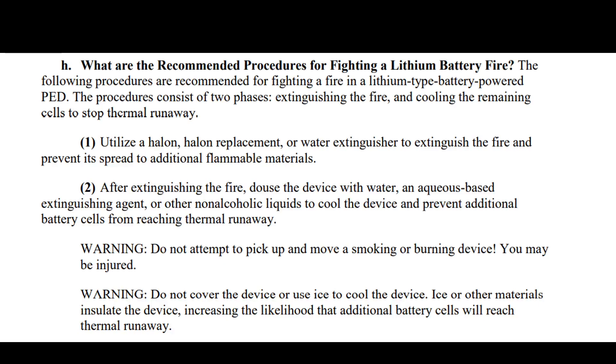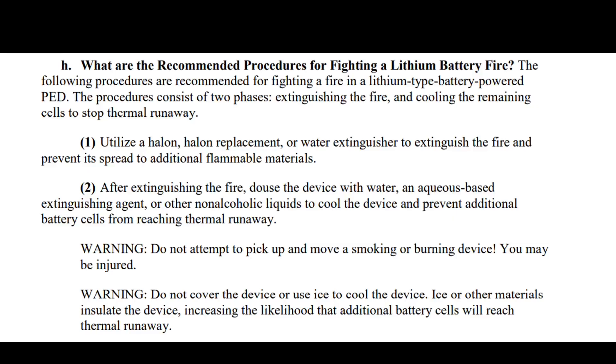Recommended procedures: use Halon extinguishers. After the fire, douse it with water and do not attempt to pick up or move the smoking or burning device — you may be injured. Don't cover it with ice either, because ice isn't getting inside and isn't soaking up the thermal runaway in those battery cells. There's a lot you can do as a passenger — use what you have around you to stop this from getting out of hand.